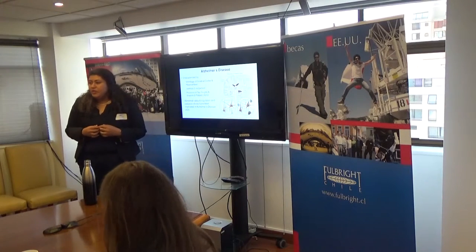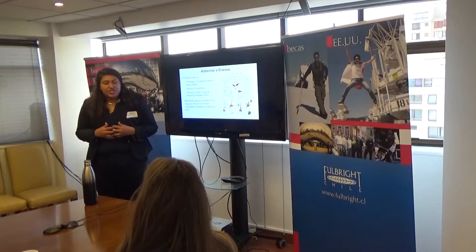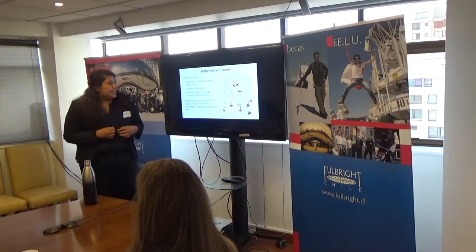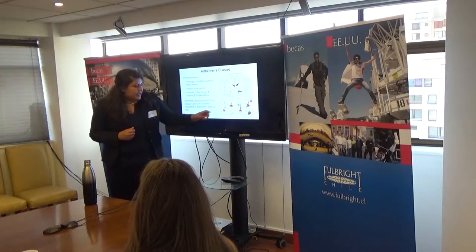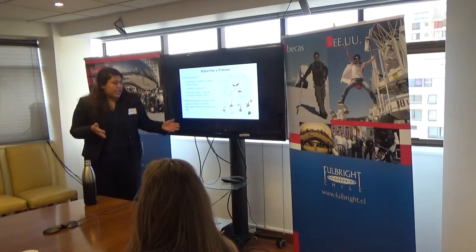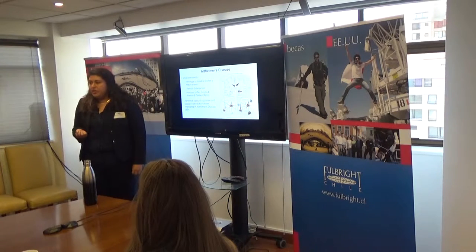Alzheimer's disease is the most prevalent age-related neurological disorder worldwide. Currently, Chile has the third highest rates of Alzheimer's disease in Latin America, and it's characterized by the shrinkage of the cerebral cortex and the hippocampus, as well as by the presence of tau tangles and amyloid beta plaques. Together, these physiological changes lead to the memory deficits often associated with Alzheimer's disease.